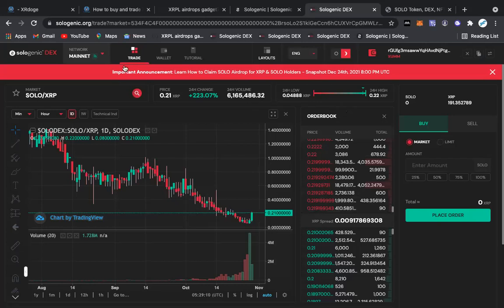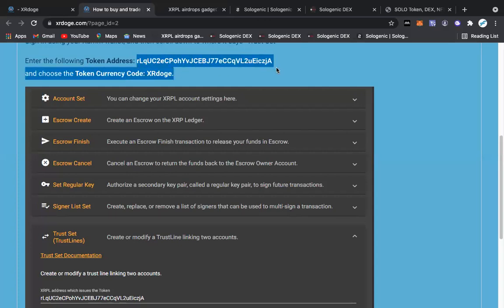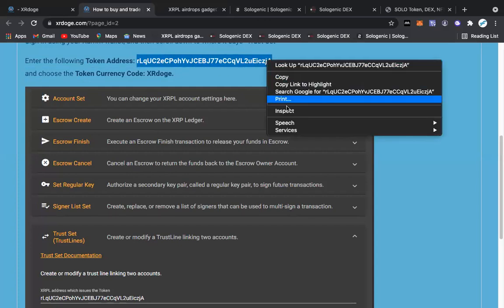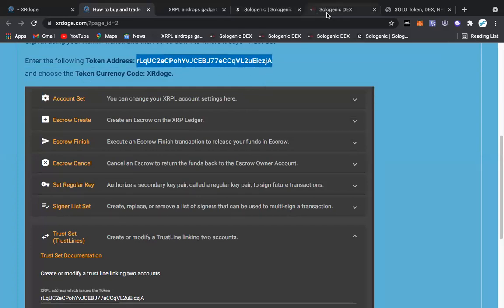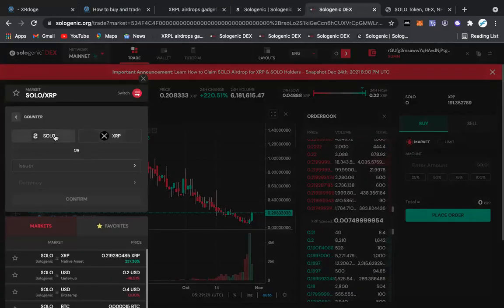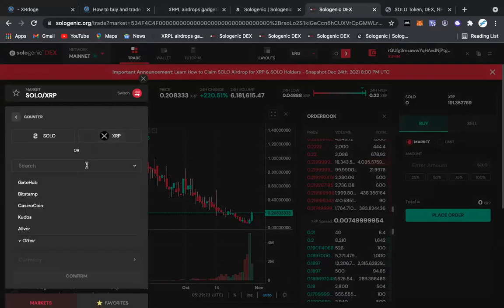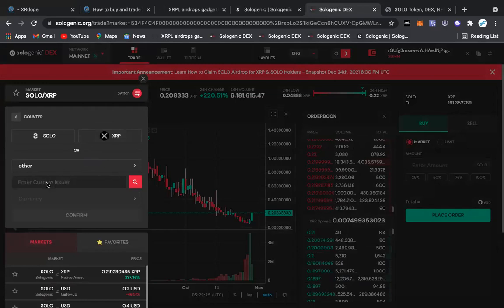As you can see, we're trading on SOLO — this is SOLO, not XRP Doge. So what we're going to do — boom, this is the third step: copy this address. Very simple — copy. Counter, base XRP, issuer — paste. Make sure there's no space, because I missed out on a lot of money because I had a space.